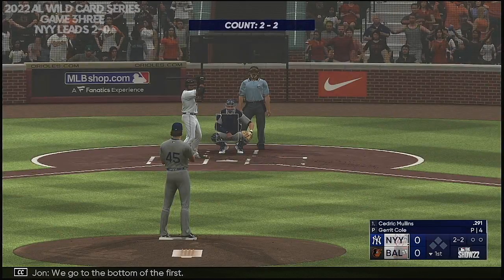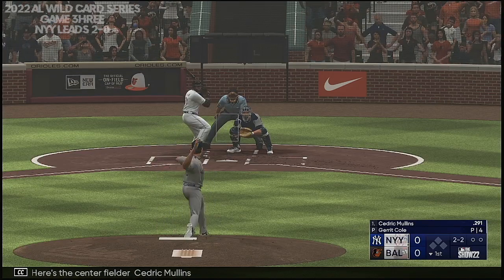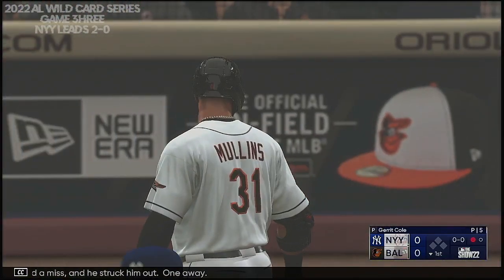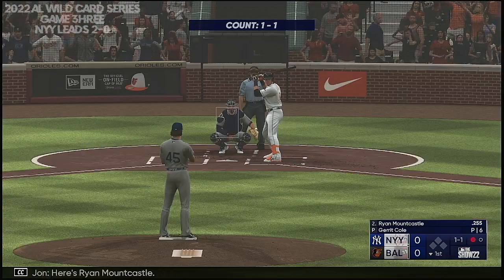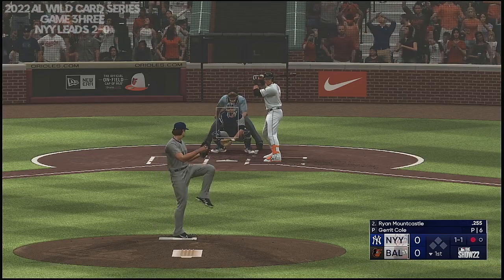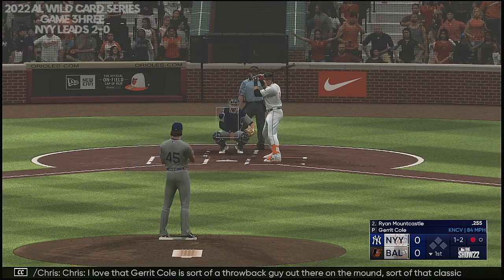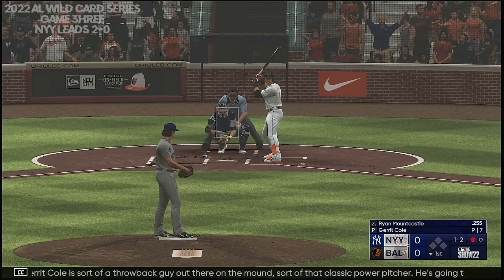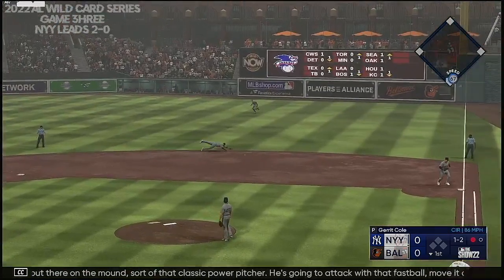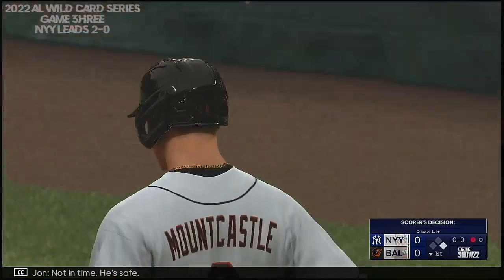We go to the bottom of the first. Here's the center fielder, Cedric Mullins. Swing and a miss, and he struck him out — one away. Here's Ryan Mountcastle, the first baseman. I love that Garrett Cole is sort of a throwback guy out there on the mound, that classic power pitcher. He's going to attack with that fastball, move it all around. Lays out but he can't squeeze it — not in time. He's safe.